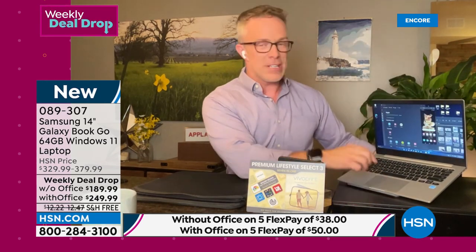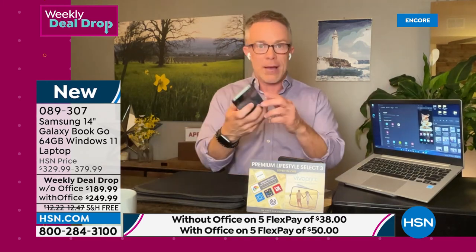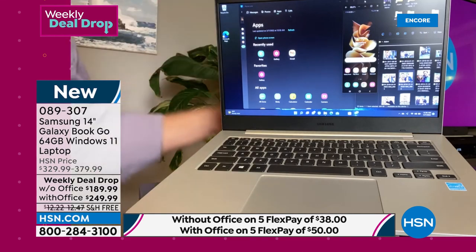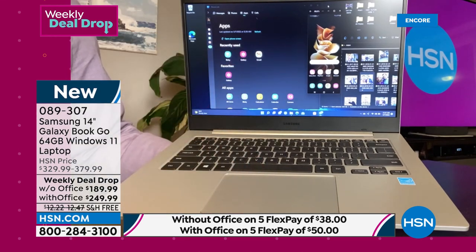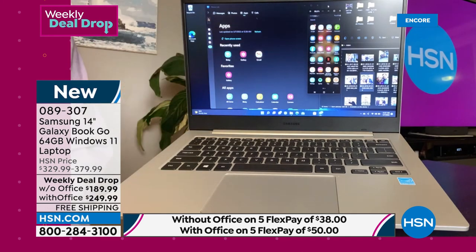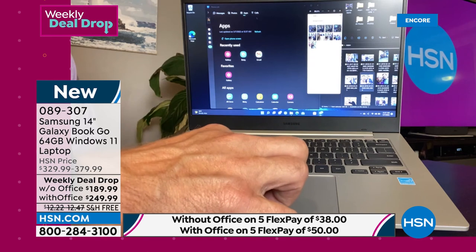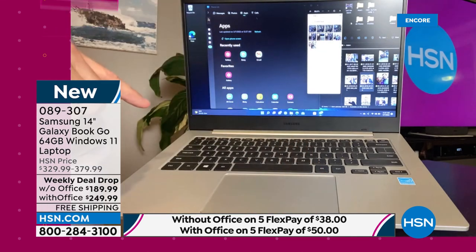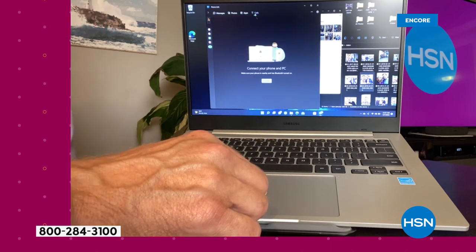Let's get into the storage: 64 gigabytes of memory. Some might think that's not a lot, but this has an expandable memory slot — you could double it to 128 gigabytes or put in a full terabyte on a micro SD card. The memory on here is a solid state hard drive, so there are no moving parts. You won't hear the fan or feel it get warm in your lap. It's going to be a very quiet and efficient computer that doesn't drain the battery, and it finds documents faster because those moving parts aren't there.